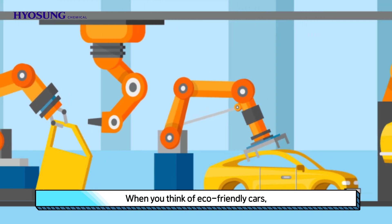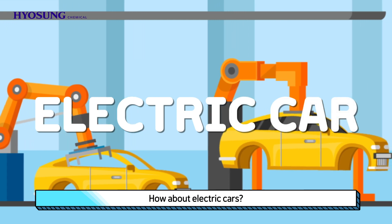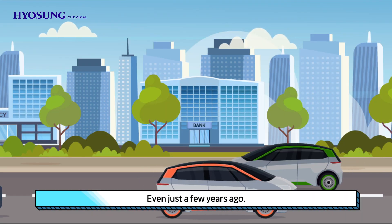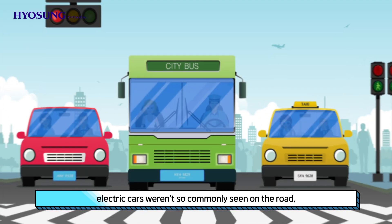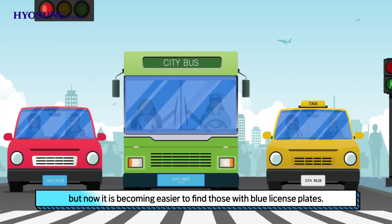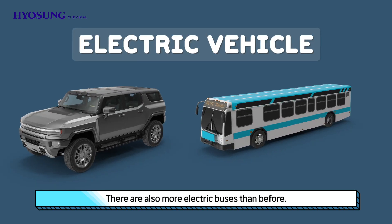When you think of eco-friendly cars, what comes to mind first? How about electric cars? Even just a few years ago, electric cars weren't so commonly seen on the road, but now it is becoming easier to find those with blue license plates. There are also more electric buses than before.